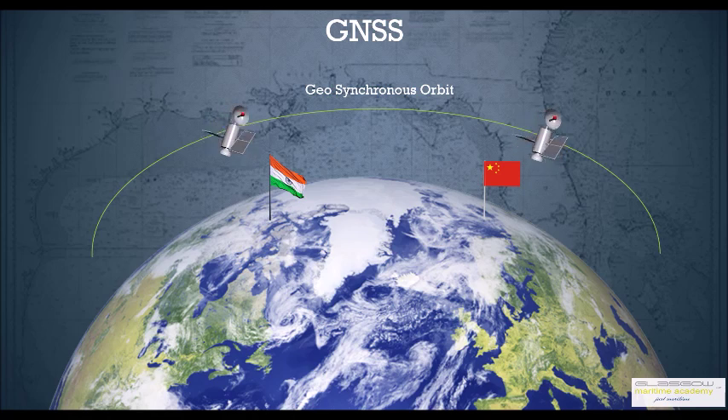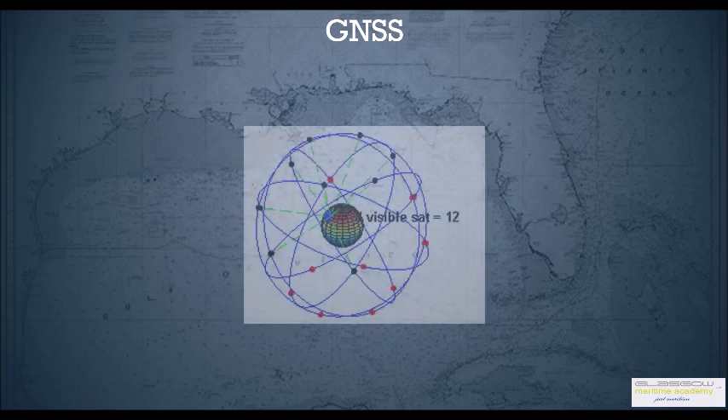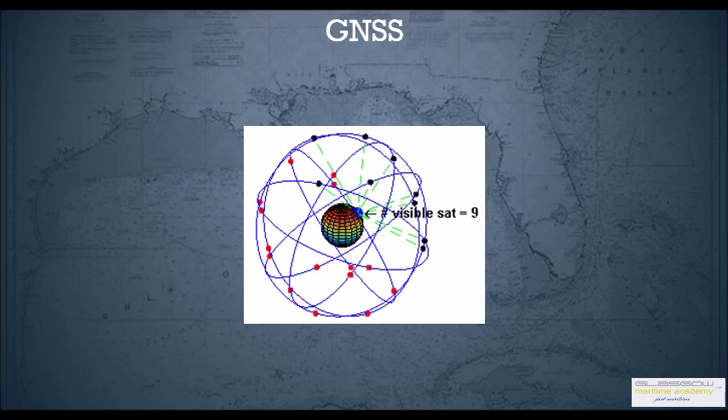These two systems are not worldwide whereas the others are worldwide. We're going to talk about Navstar GPS in this particular session and see how it works. Basically the GPS system has a set of satellites which orbit around the earth. At any given time, a minimum of four satellites are visible at any point on Earth's surface — the configuration is such that you always get minimum four satellites visible.